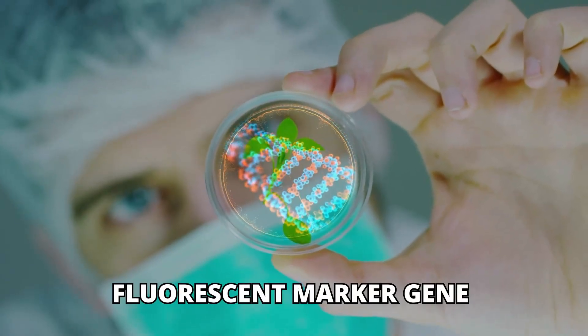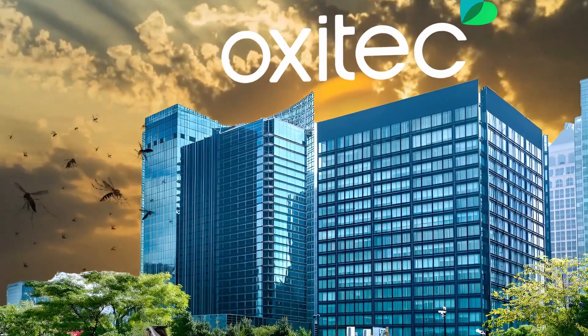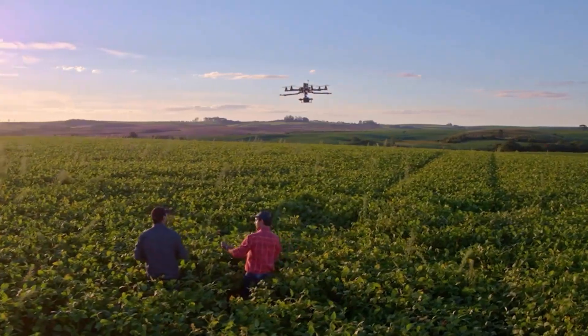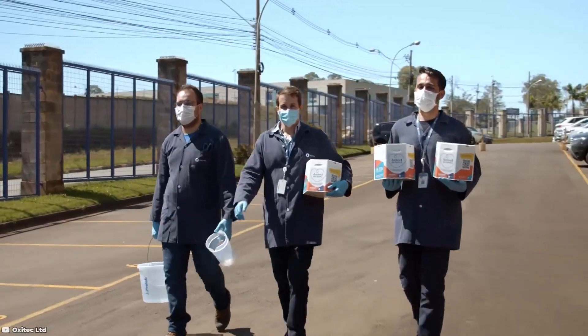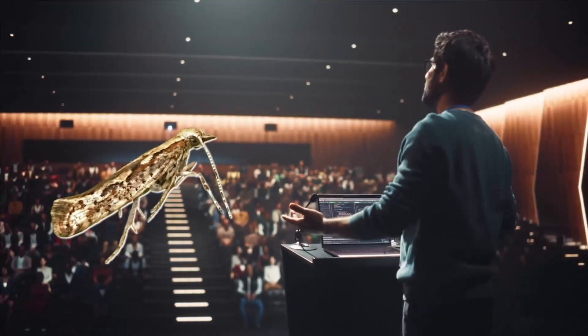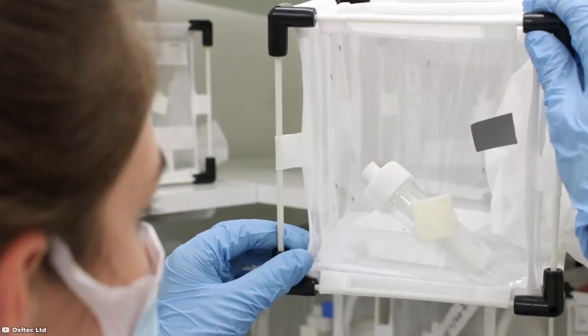To track these engineered insects, they are also given a fluorescent marker gene, allowing researchers to spot them in the wild. Oxitec has already proven success with genetically modified mosquitoes designed to combat malaria and dengue fever. The same principle is now being applied to key agricultural pests like the diamondback moth. Despite the innovative approach, Oxitec's press releases carefully avoid using the term genetically modified, possibly to sidestep public fear of anything labelled GM. Instead, they refer to these insects as "friendly," a term also used for their mosquito programme.